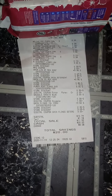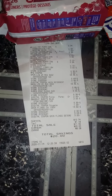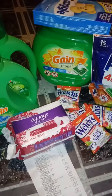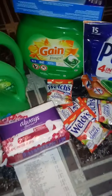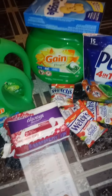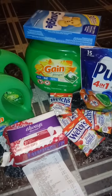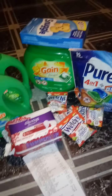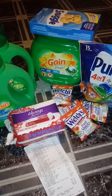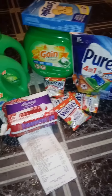And this is my receipt — $10.74 for all of these items. That right there, the Gain pods flings, that's $13.50 by itself. Even after the digital coupon, that's still $10.00. So this was a really, really good deal, and that's why I took that razor back — because I don't need a $9.00 razor.